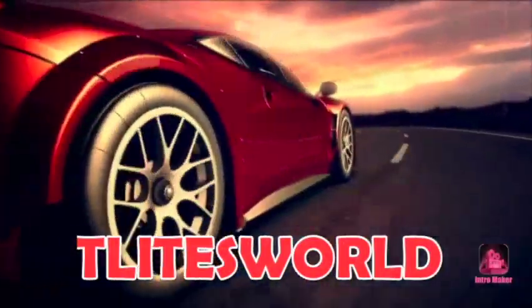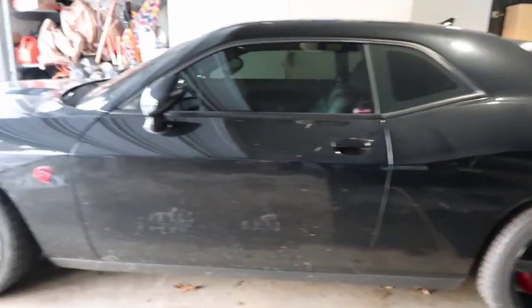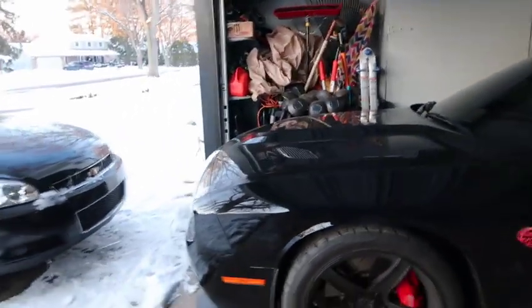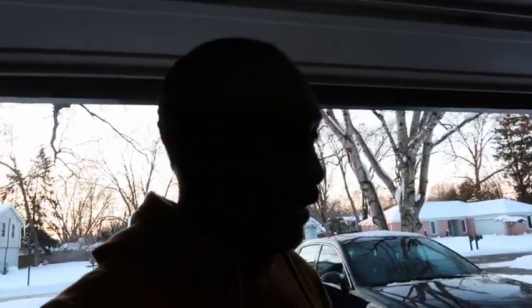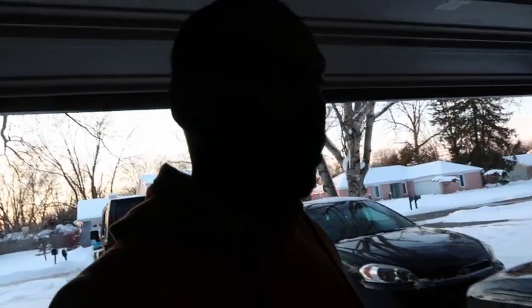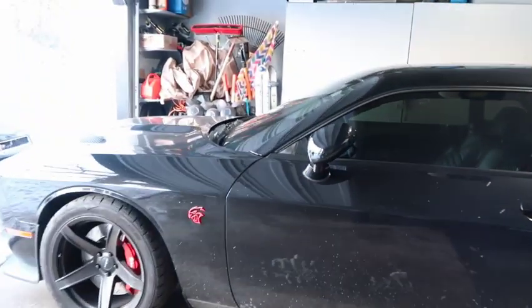So you're thinking about buying a used Hellcat? Let me tell you a couple of things you need to know and do before you buy your used Hellcat — whether it's wide body or slim body, a Charger or Challenger. I did buy a used Hellcat myself, and I've had mine for a while, so I'm speaking from experience.